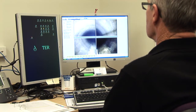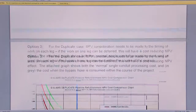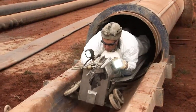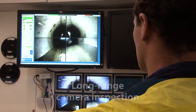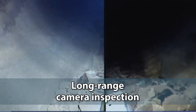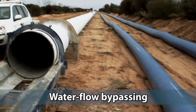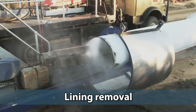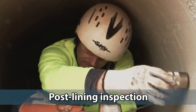The refurbishment process involves an initial condition assessment, subsequent financial evaluation of renewal options, and implementation of the resulting maintenance and refurbishment solutions. Current capabilities of this sophisticated system include long-range camera inspection, condition assessment based on the data gathered, water flow bypassing, lining removal, mortar re-lining, and post-lining inspection.